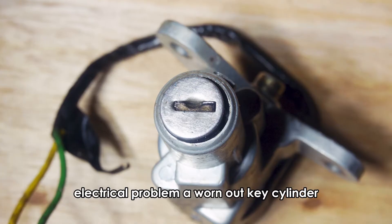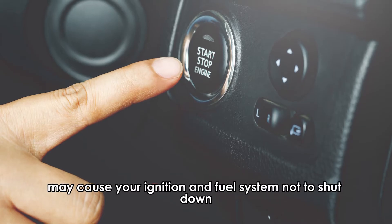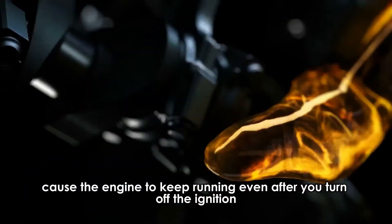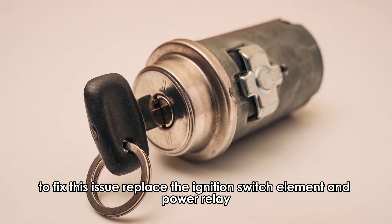Electrical problem. A worn-out key cylinder or a starter interlock switch problem may cause your ignition and fuel system not to shut down, and as a result, cause the engine to keep running even after you turn off the ignition. To fix this issue, replace the ignition switch element and power relay.